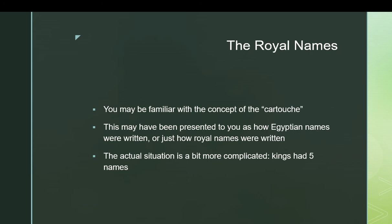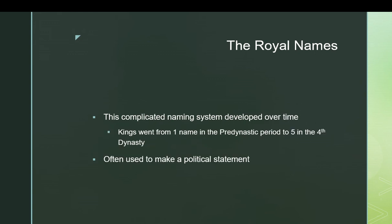Kings had it a little tougher — they had five names. Two of them had cartouches, and another one had a different container. This complicated naming system developed over the course of the early dynastic period and the Old Kingdom. Originally, as Egypt was being united, kings only had one name. Kings like Narmer, who united Egypt, were only ever shown with one of their names: their Horus name. By the time of the fourth dynasty, when the customs of Egyptian kingship had been fully established, they had gone up to five names, and that number remained constant down to the Ptolemaic period.